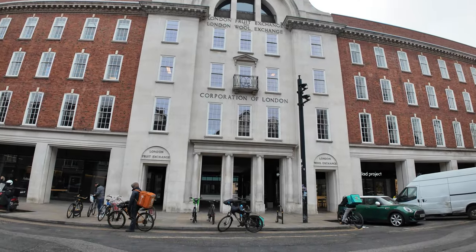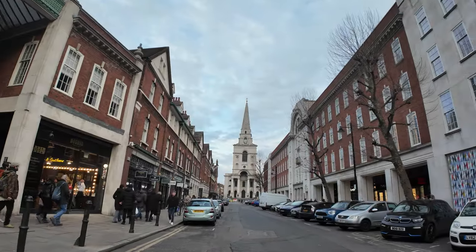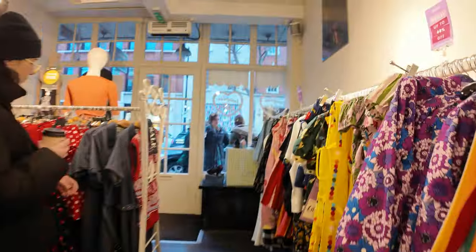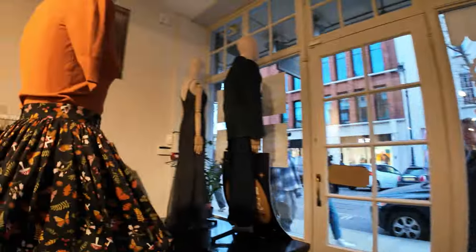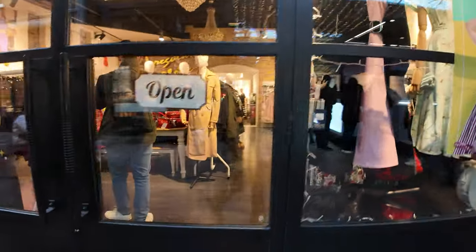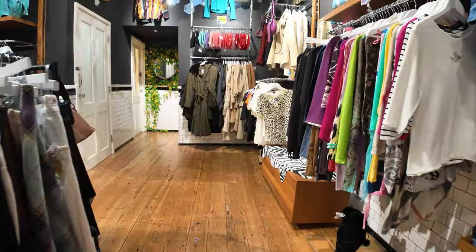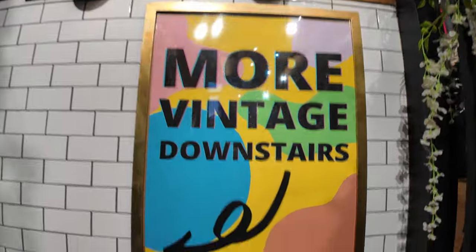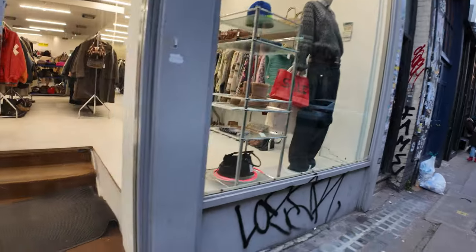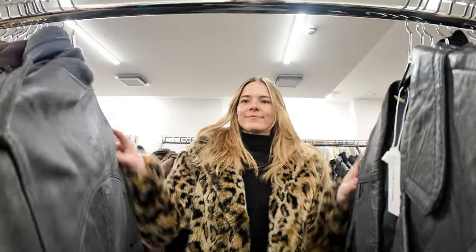I spotted the Corporation of London, London Fruit Exchange, and London Wool Exchange. There are a lot of vintage stores in this area and I decided to check them out. I've said in a previous video that I can never buy anything at a vintage store because I only shop for specific things I have in mind — like if I decide I want a new jacket, I look online for the type, color, shape, and material, and then find and compare options across different brands.